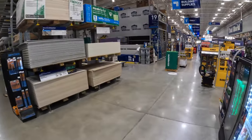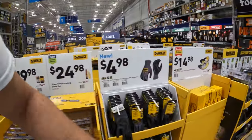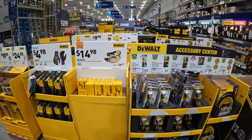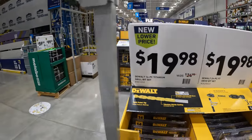Alright guys, we are at Lowe's. October is closely upon us and I can't wait to see the tool sales coming up this fall. Let's go over the rest of what Lowe's has to offer. Like I said, there are so many sales going on it's hard to put it all in one video, but they do have four.